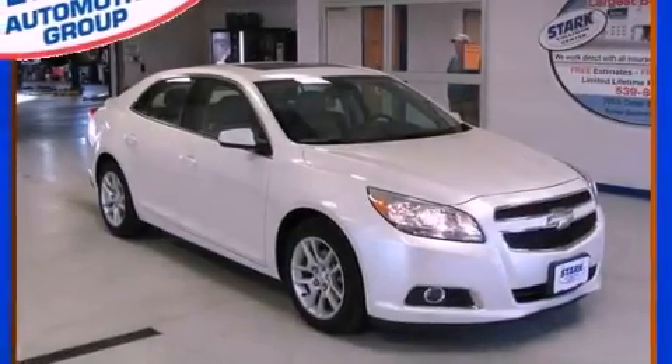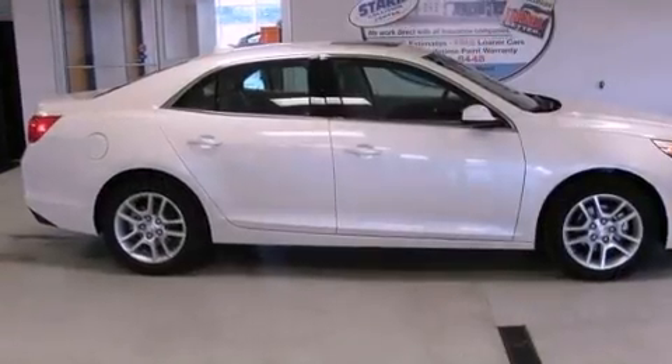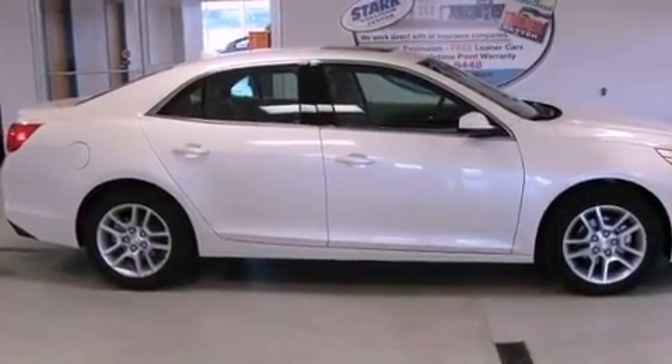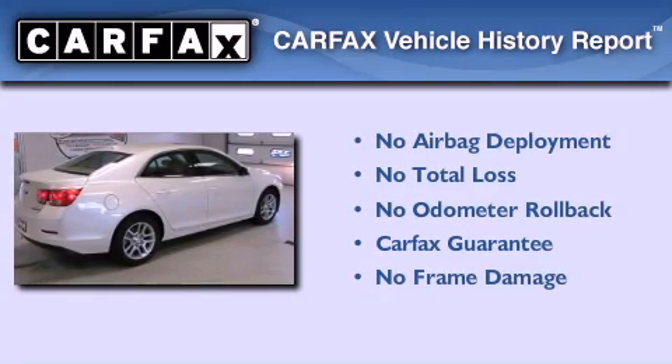With an EPA estimated rating of 37 miles per gallon on the highway, more money will stay in your pocket rather than pour into the fuel tank. Not to mention that this Chevrolet qualifies for the Carfax buyback guarantee.